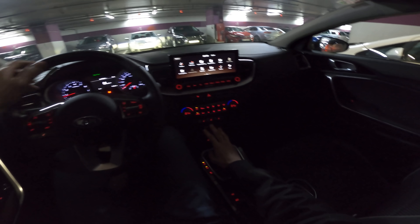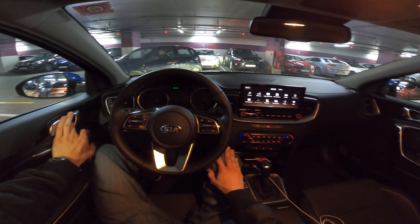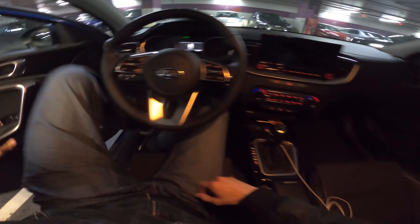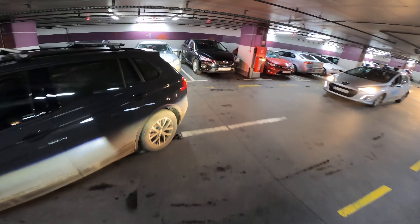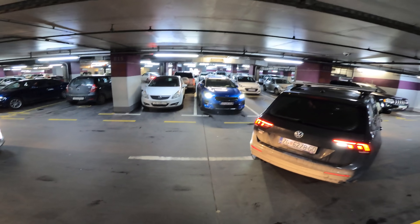Give this video a massive like and leave a comment below about what you think of the new Kia. Don't forget to subscribe and hit the bell for notifications. Stay safe on the road, don't forget your phone and your keys. Press the door handle button to lock — see you in the next one!